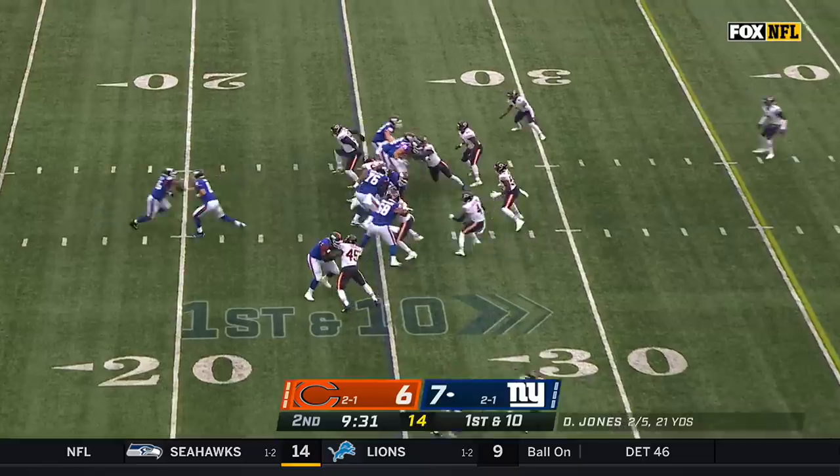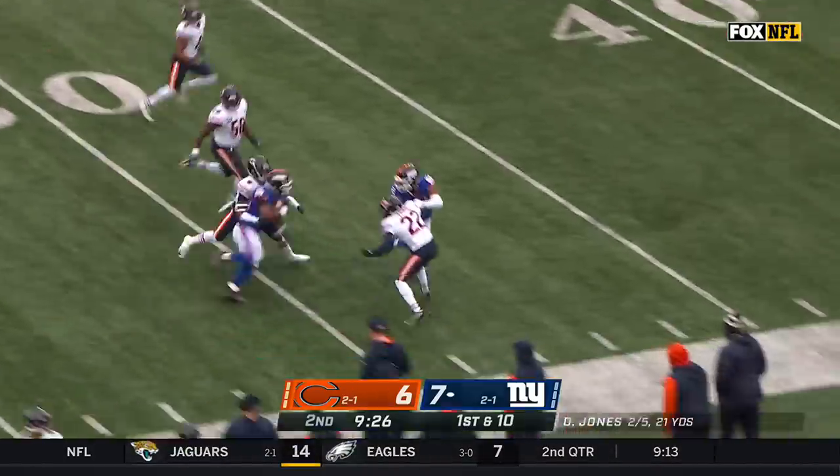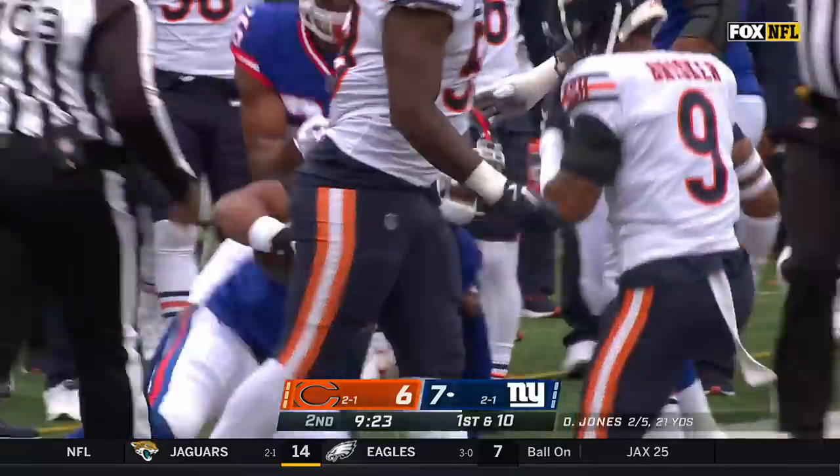From the 25-yard line, Saquon Barkley with a gaping hole. Barkley is into Bears territory, tracked down from behind by Brisker.